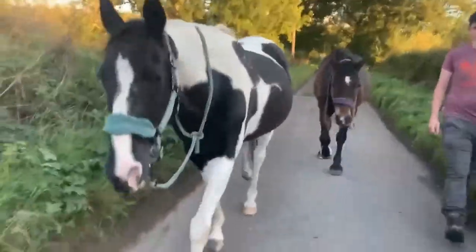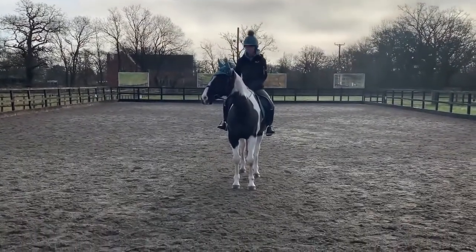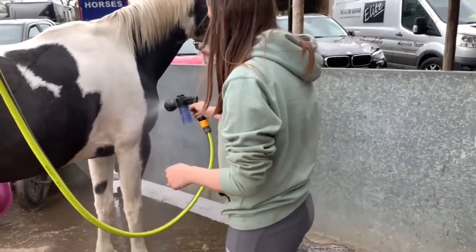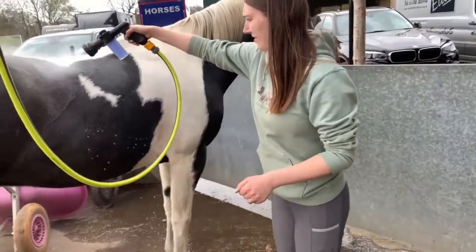This video is brought to you by the National Public Radio Network. Hi everyone, today I thought we'd do a bit of a voiceover video to show off how we've been using our new Pony Jet to help bath Jack.